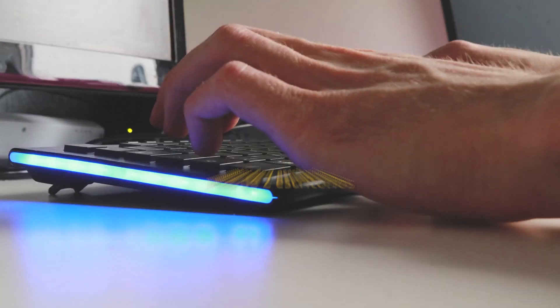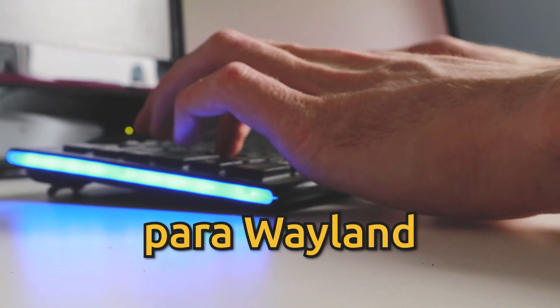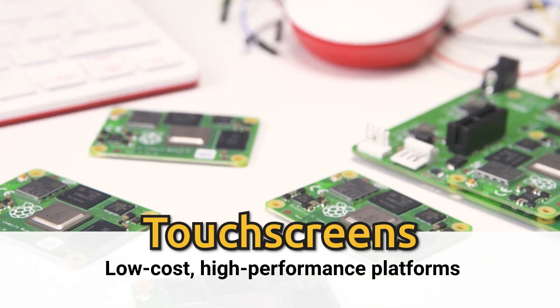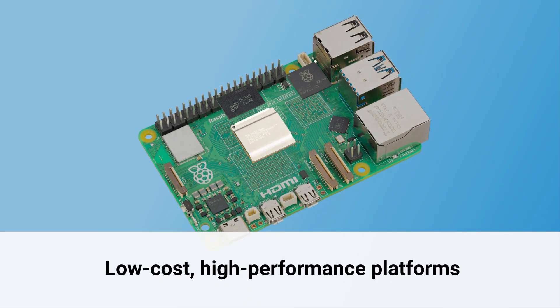Ahora puedes personalizar más de dos escritorios y el compositor LabWC para Wayland añade una fluidez impresionante. También se ha incluido Raspberry Pi Connect para una mejor conectividad, y se ha añadido soporte para nuevos modelos de Touchscreen.